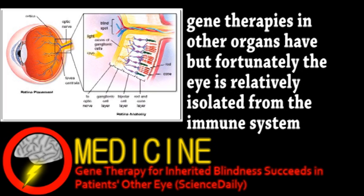There was even more concern about the second eye causing an immune response, but after some additional animal testing, it was deemed safe for the second eye, and the results are promising.